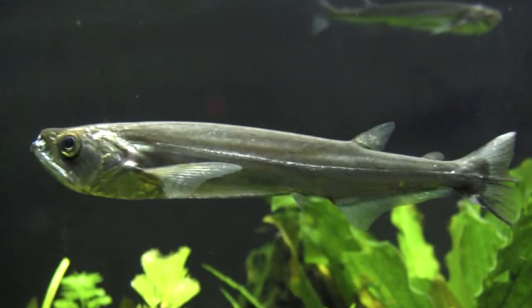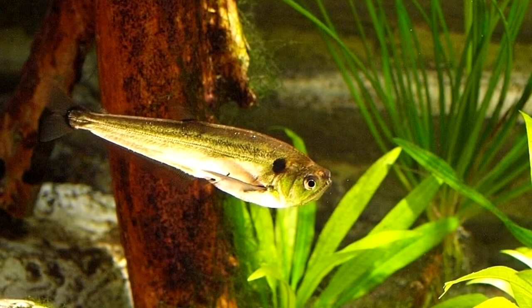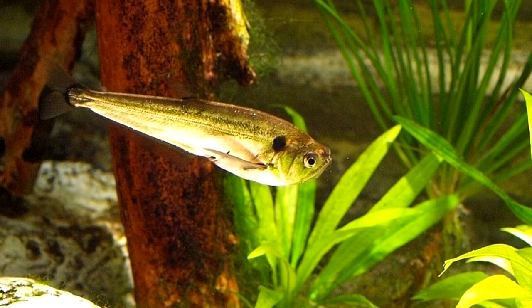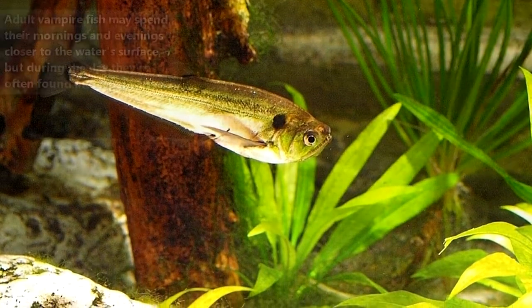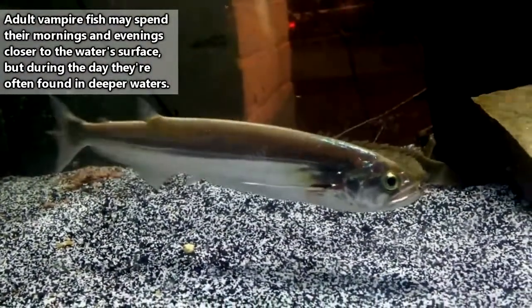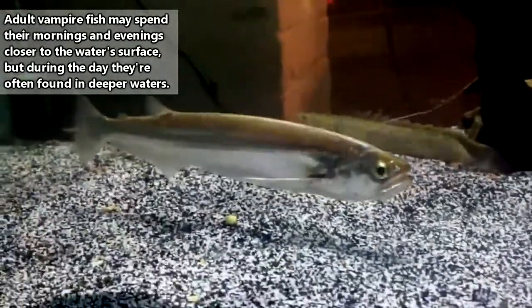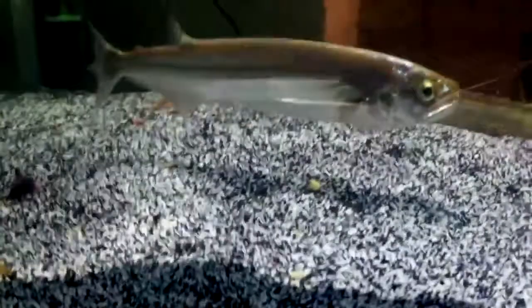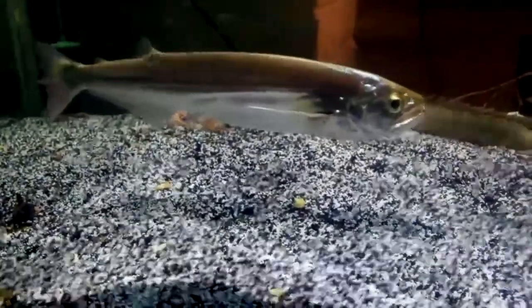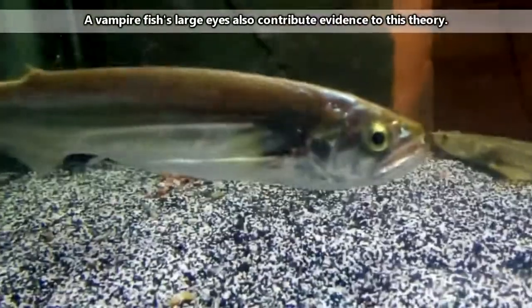Young vampire fish are typically associated with water edges and floodplains. Here, they'll remain hidden among aquatic vegetation as they develop their skills as predators. Adults spend most of their time in the middle of waterways, preferring fast-moving, crystal-clear water. They'll also take advantage of rest areas behind large rocks and downed trees in flowing systems. It's believed that vampire fish prefer clear water because they depend on vision to find and catch prey.